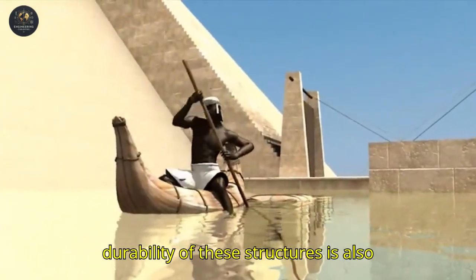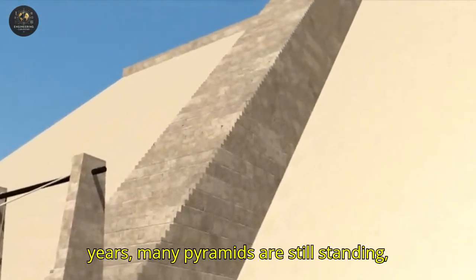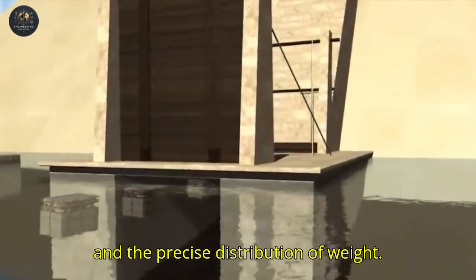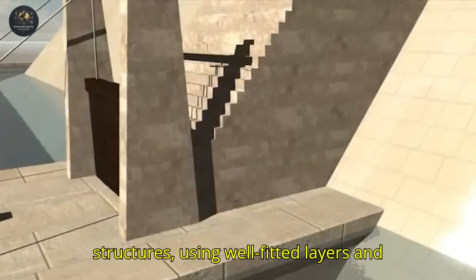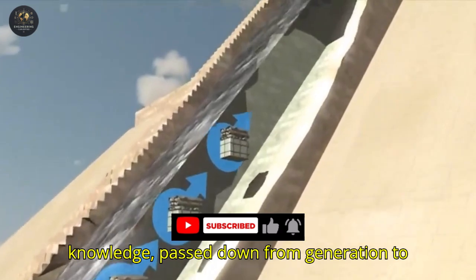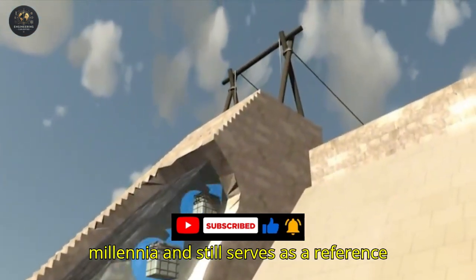The durability of these structures is also impressive. Even after 4,500 years, many pyramids are still standing, resisting time, earthquakes, and erosion. The secret lies in the solid foundation and the precise distribution of weight. The Egyptians knew how to build stable structures, using well-fitted layers and a balanced center of gravity. This knowledge, passed down from generation to generation, influenced architecture for millennia and still serves as a reference for modern engineers.